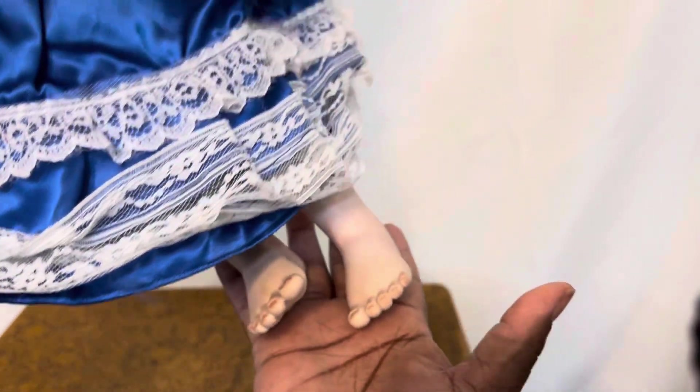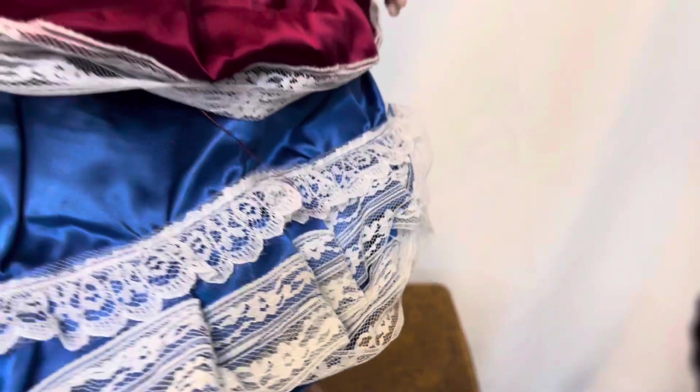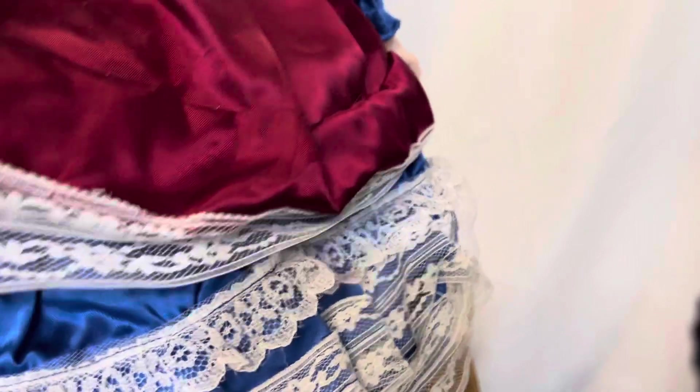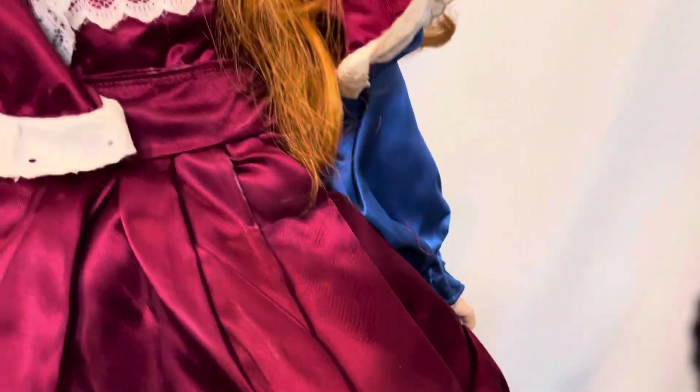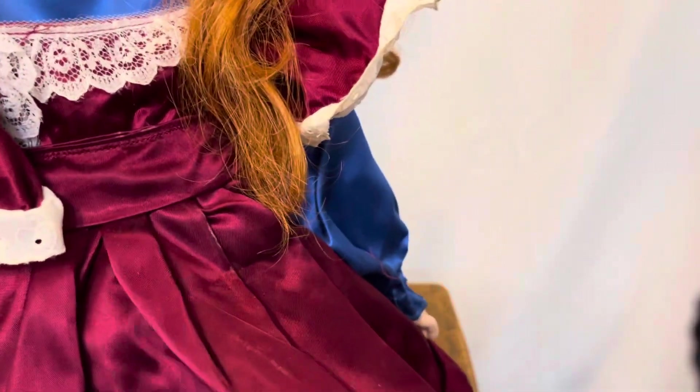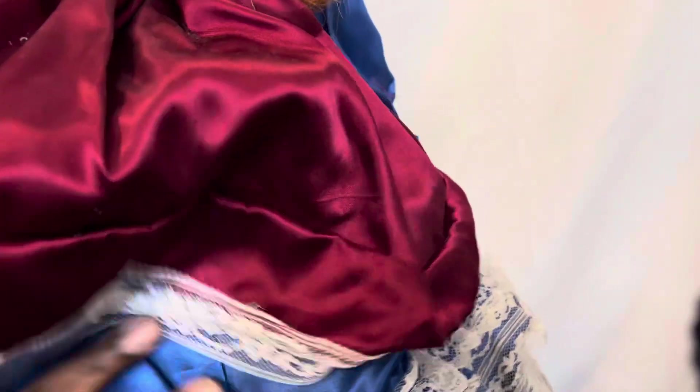She has no shoes because she's a tomboy. I made her dress — she has on a burgundy pinafore with a satin blue dress. She needs a little ironing, but she's been sitting for a while. And here's the back — she has that beautiful long red hair. She needs a little combing.